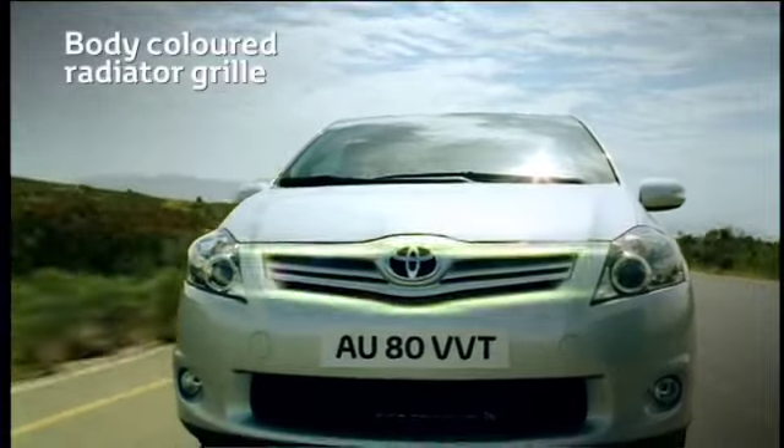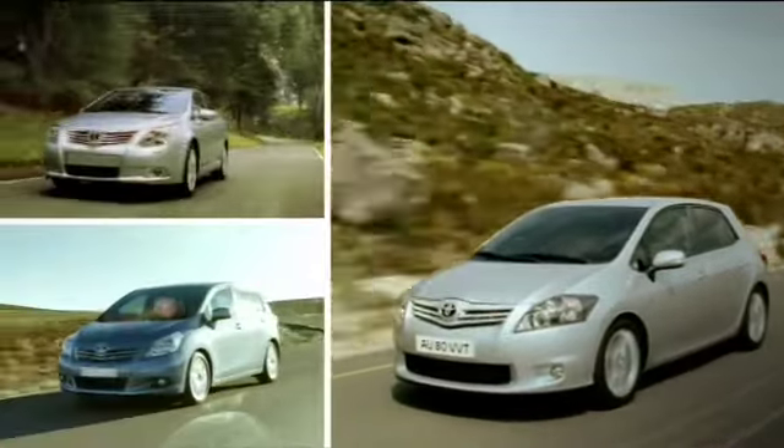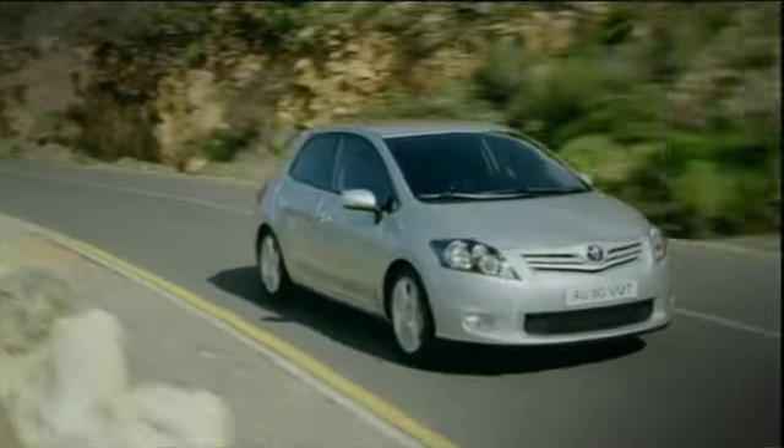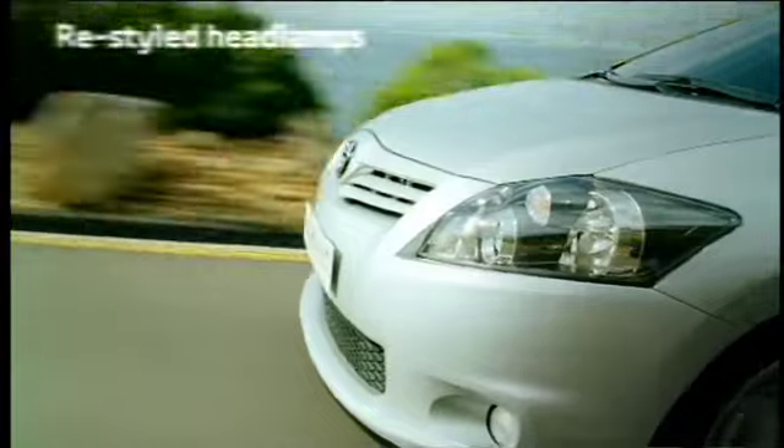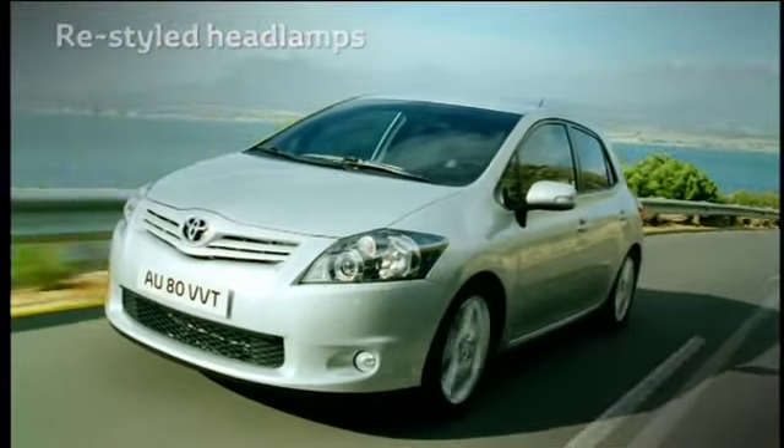A new, body-colored, horizontal bar-type radiator grille also strengthens the ARIS family ties and revised, more aggressively styled headlights incorporating powerful low-beam projector lamps add further dynamism to the design.